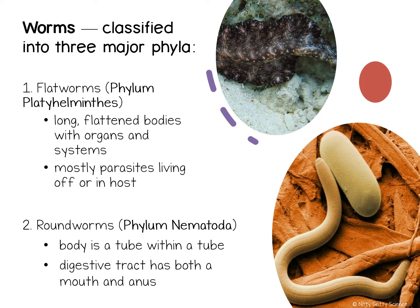Just as their name suggests, flatworms are flat. These include worms such as planarians and tapeworms. Many flatworms are parasites, which means they live inside another organism and take food from its host. The host is the organism in which the parasite lives on or lives in.